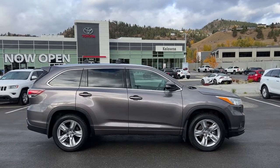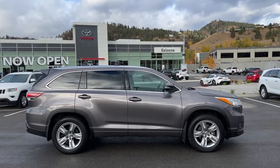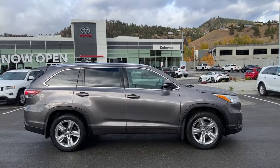Power for this Highlander comes from a 3.5-litre V6 engine mounted to an automatic transmission, and it is riding on 19-inch alloy wheels.